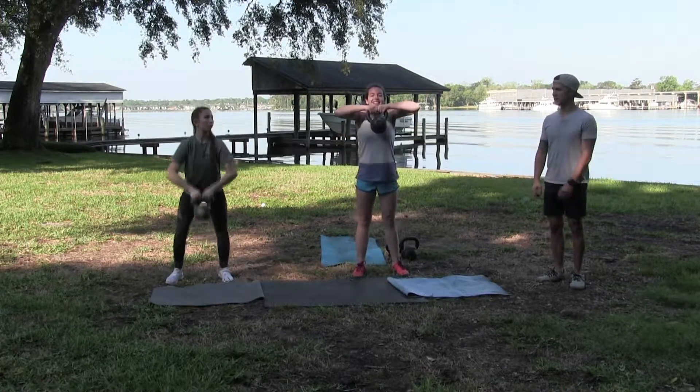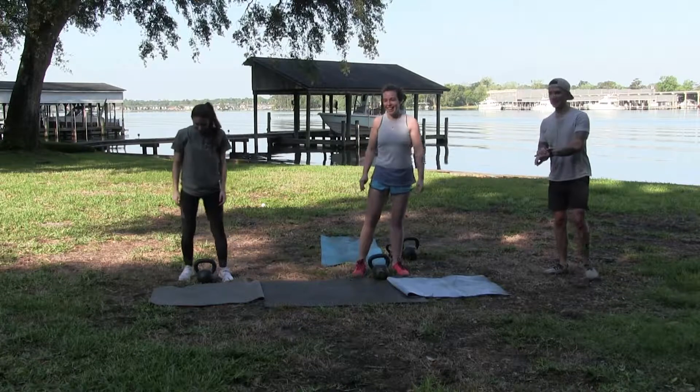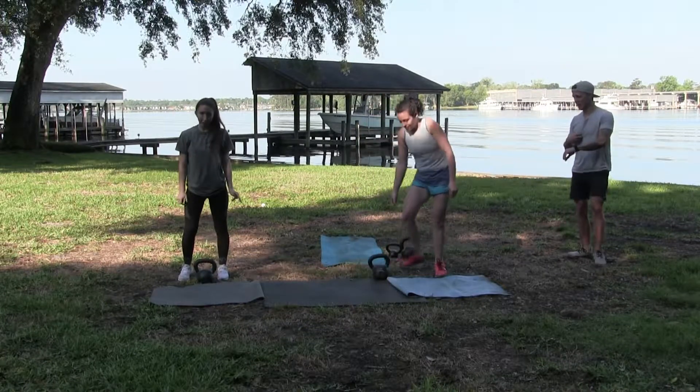You guys probably like, where is that whistle? 10 seconds — short rest. We're going right into that plyometric plank.